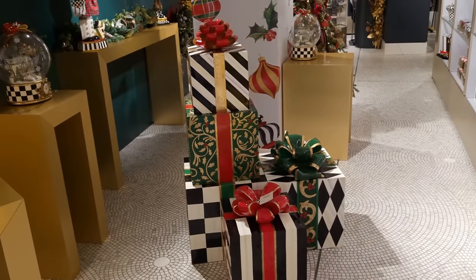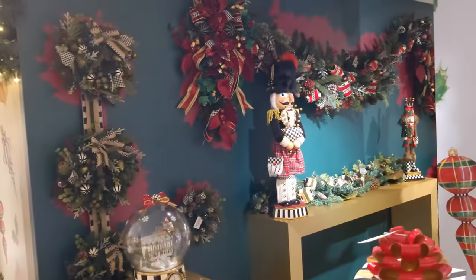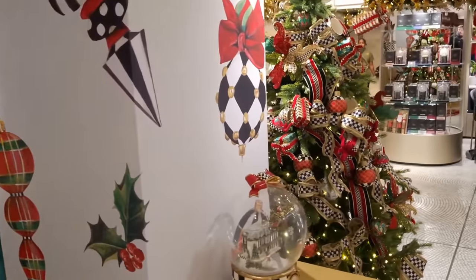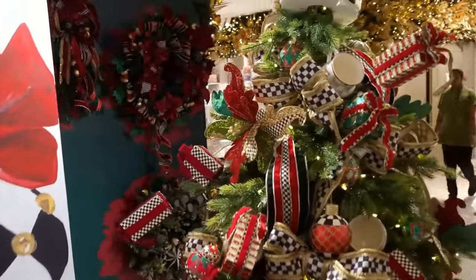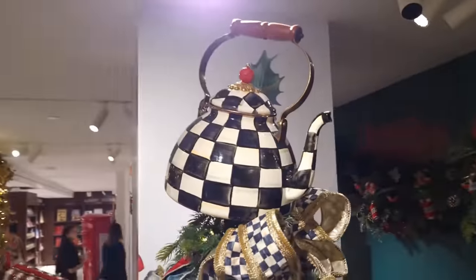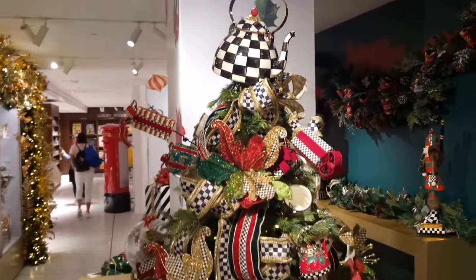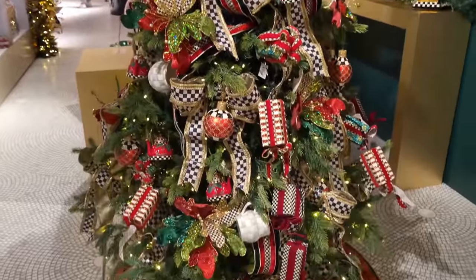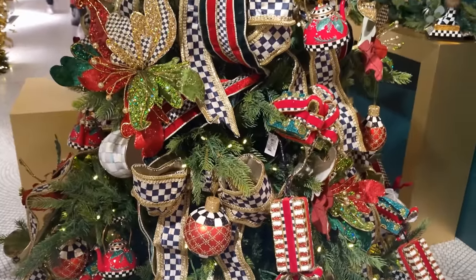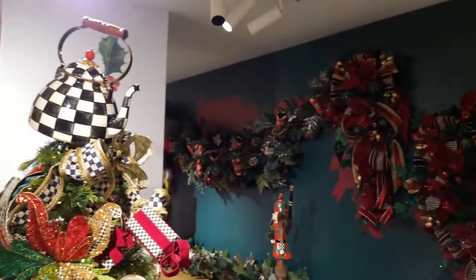Here's a little quiz question for you - see that stack of three presents all standing on top of each other? Have a guess how much that is, and we'll let you know the answer in just a couple of seconds. Now this tree had been completely decorated in the McKenzie Childs decorations. And whilst most people have a fairy at the top or a star, they've got a kettle - oh okay. But what a beautifully decorated kettle and ornaments you've got hanging from this tree. By the way, the answer to that question: those three presents will cost you 2,000 pounds.